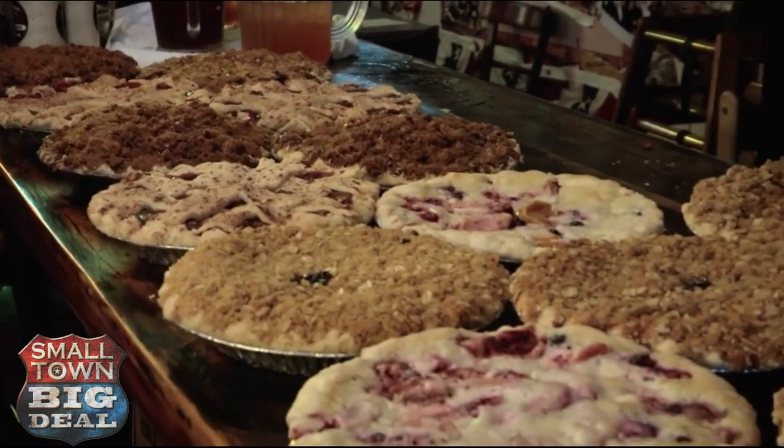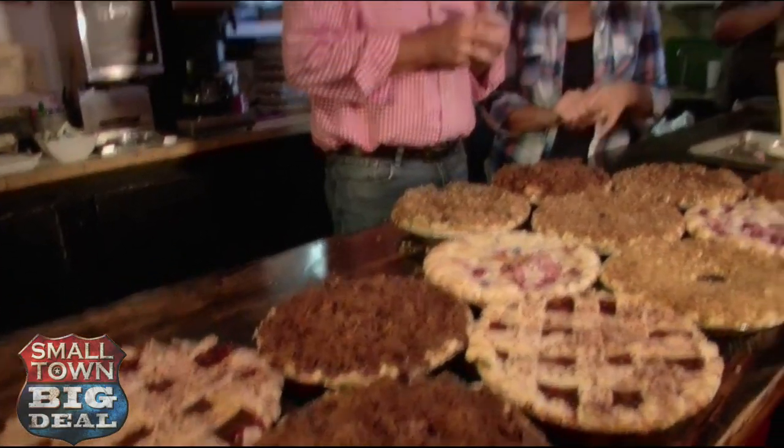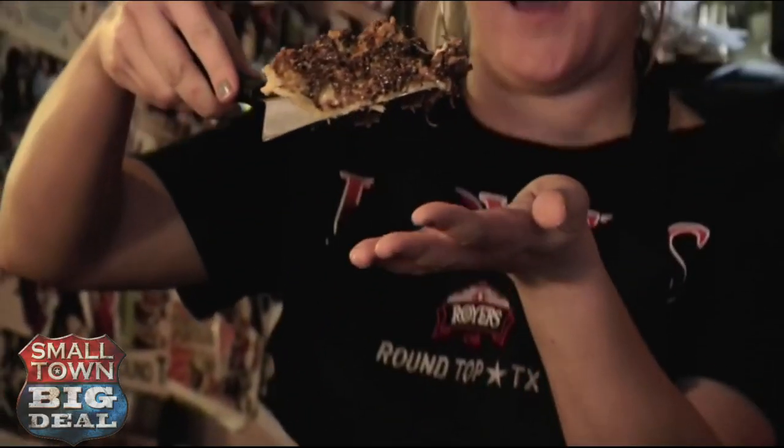We had to know Royer's pie baking secrets, and lucky for us, they were willing to show us how they made one of their most popular pies — the Texas Trash Pie. Yep, you heard correctly: Texas Trash.